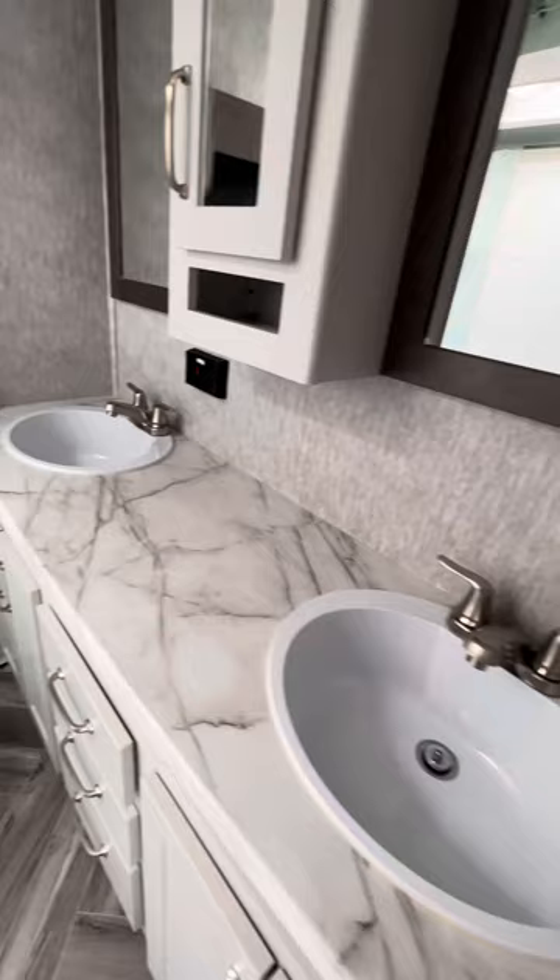Walking into the bathroom, you have dual vanity sinks, a couple of mirrors, a really good-sized shower with a seat, and some additional storage over here as well.